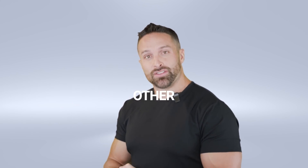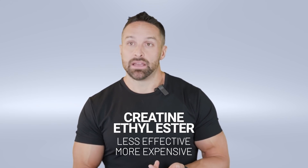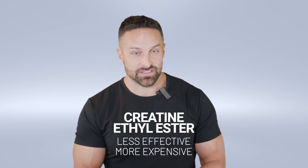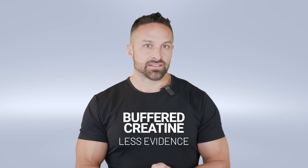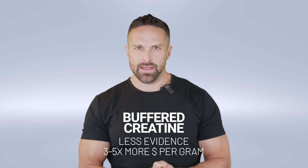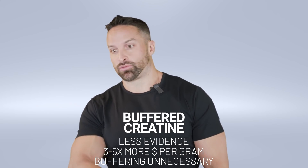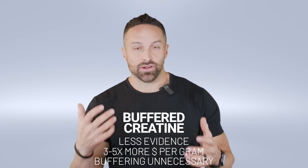The reason I keep saying creatine monohydrate and don't reference other forms is because all other forms are a scam and you should not buy them. Will things like creatine ethyl ester still work? Yeah, just not as well and it costs more money. Buffered creatine: there's no evidence it's any better than regular creatine monohydrate, it costs three to five times more per gram, and creatine is stable in stomach acid anyway. This idea that you need to buffer your creatine is just a way to reinvent the wheel so they can sell it at a higher price point.